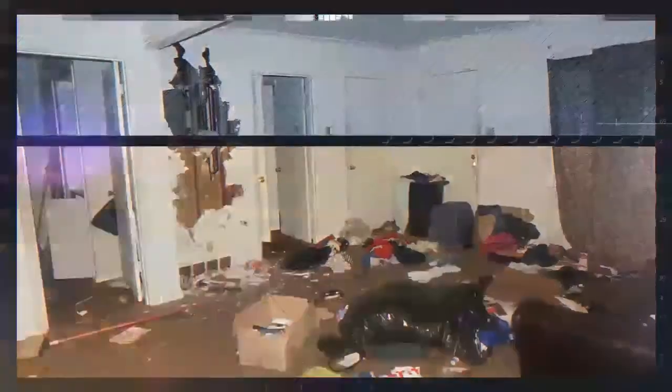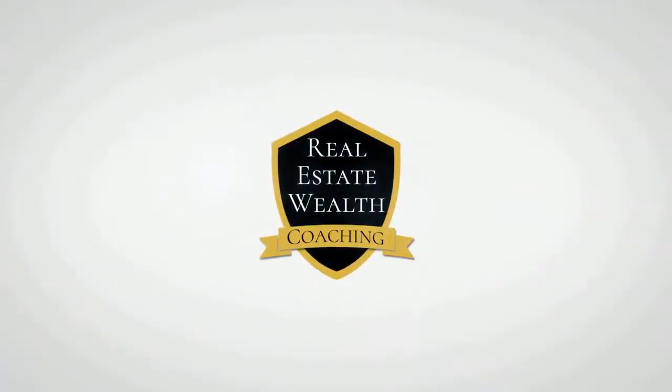My name is Kurt Davis with Real Estate Wealth Coaching and today I'm going to be revealing the six strategies that wholesalers use to find off-market properties. Thanks for joining me today as I'm going to share with you six of the most popular and effective ways that wholesale investors are using to find off-market properties.